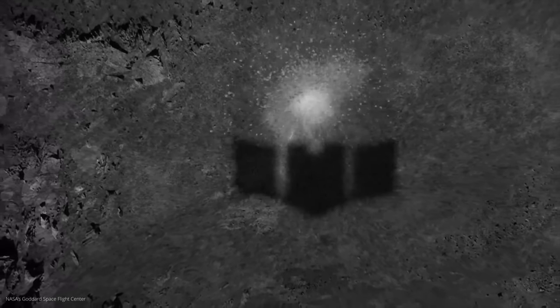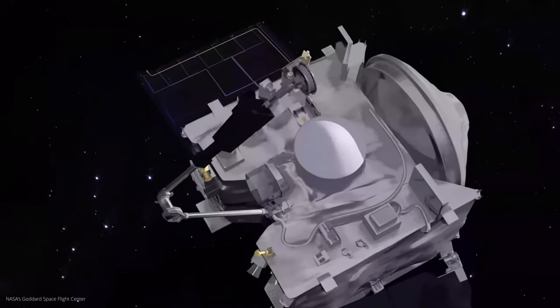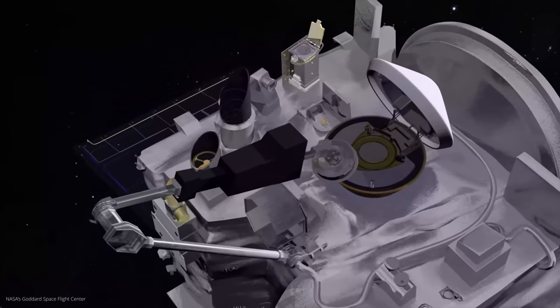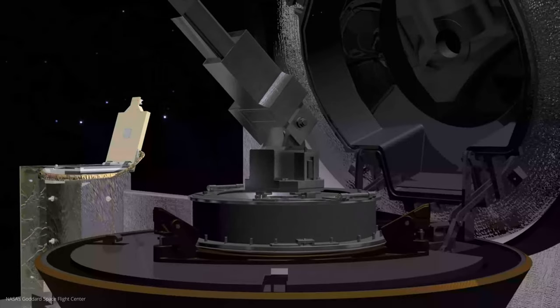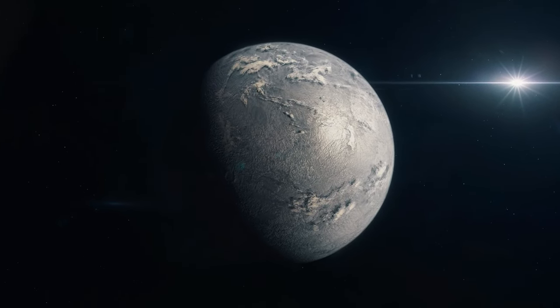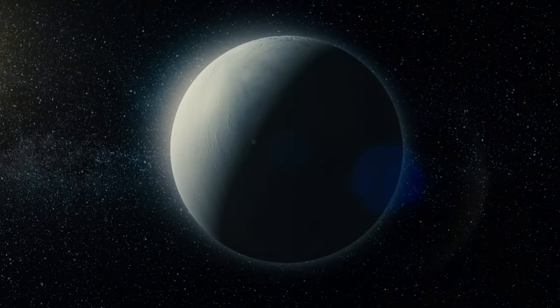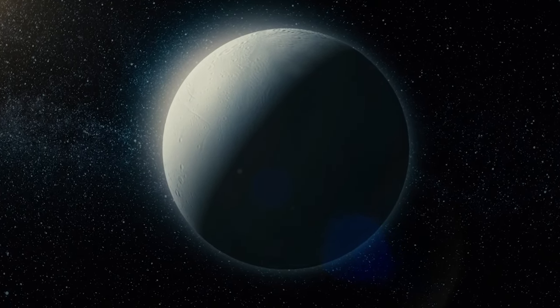The researchers' new assumption is that the asteroid could possibly have come from an ocean world. The reason for this assumption is the water particles trapped in minerals — it had already been assumed that something like this exists on Bennu, and the samples from the probe have now confirmed this. This small body in our solar system could have been part of a huge ocean planet somewhere far out in space. The researchers say that such an ocean planet could be similar to Saturn's moon Enceladus, which is particularly famous for its suspected water reserves under its icy shell.